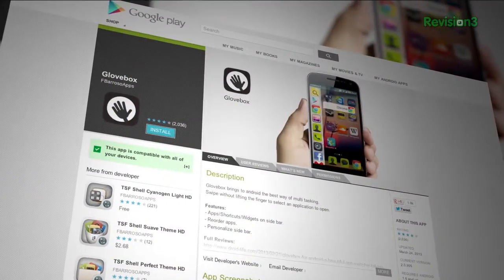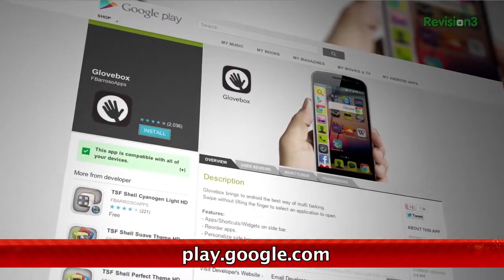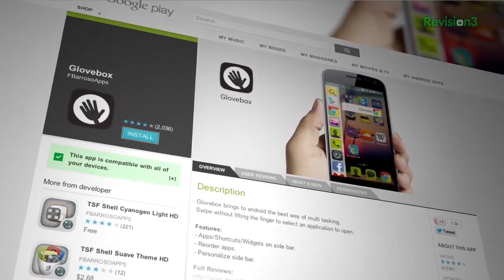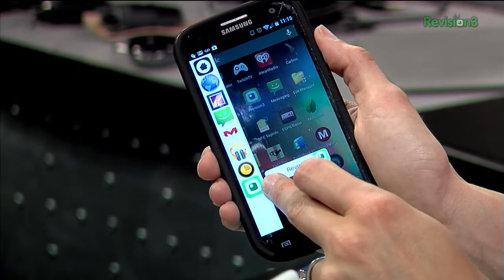Ubuntu and Android fans, take note — there's an app out there for Android called Glovebox that acts just like Ubuntu's app launcher. As Droid Life notes, you can swipe from the left or from the right, depending on your preference, to see your favorite apps, tasks, widgets and more.